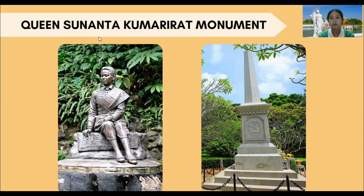This is a monument built by King Jula Nongkon as a memorial for someone who passed away in a boat accident.